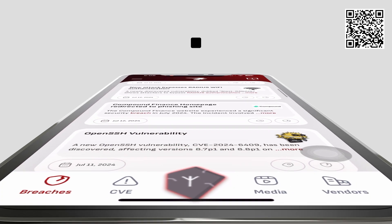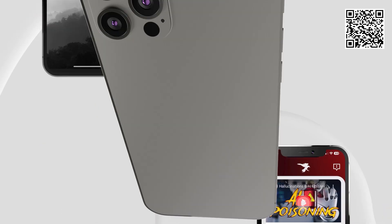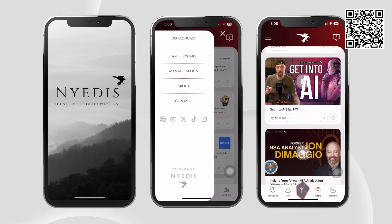Nidus BreachCast — the world's first identity management app made exclusively for identity experts and product owners — is available in the iOS App Store now.